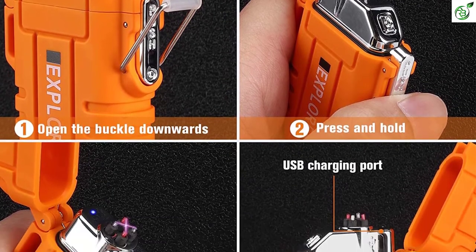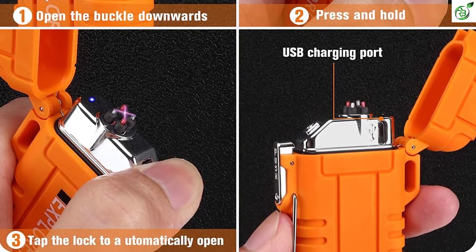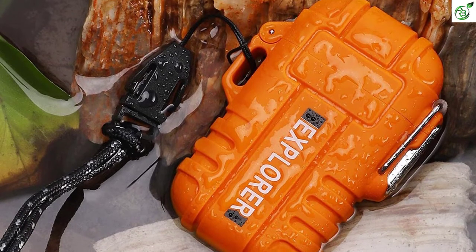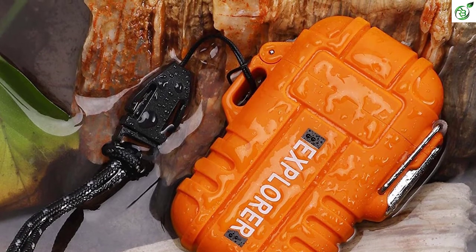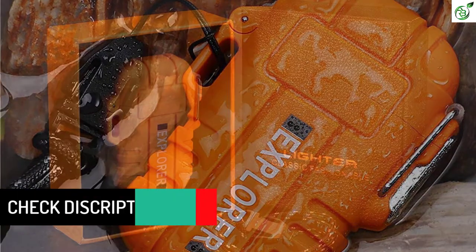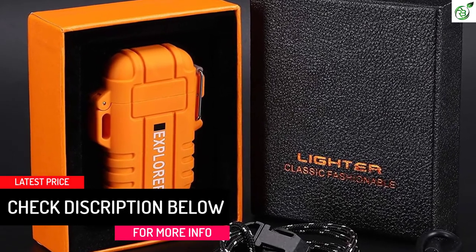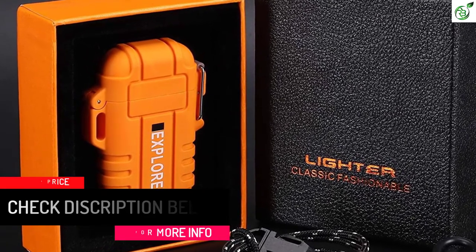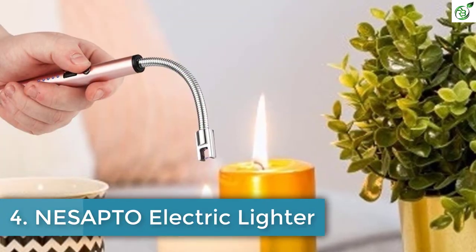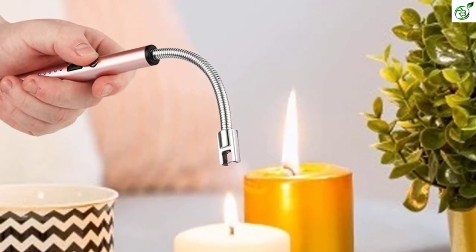As for the lighter, you will find a dual arc on the inside of the lid, offering a safe and reliable source of fire right at your fingertips. This unit can be recharged via the onboard USB port and requires about 2 hours of charging for a full charge. Once fully charged, the Green Vivid Electric Lighter can be used for about 100 to 300 uses, based on the frequency of usage and active period of the arc.